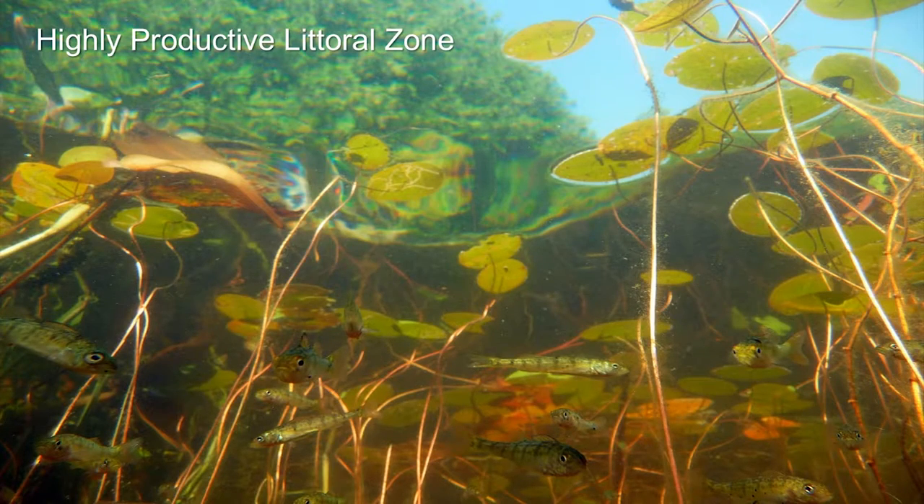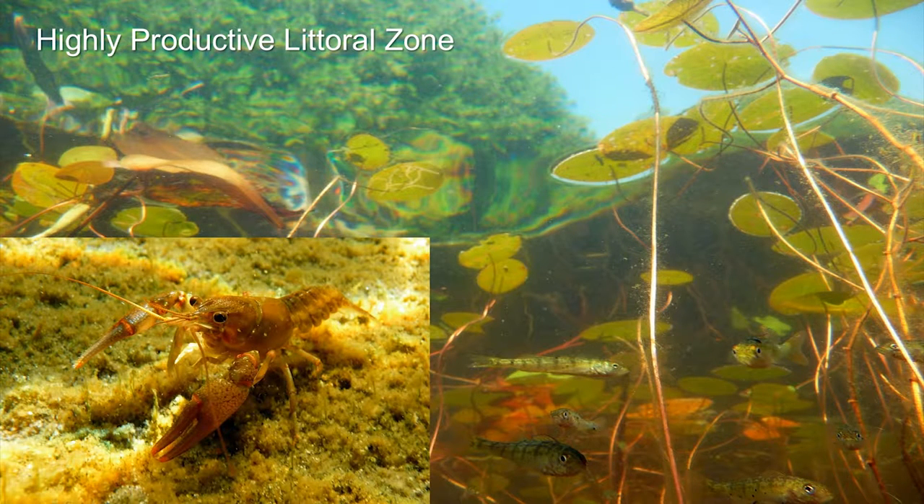The littoral zone in the archipelago is by far the most productive habitat within the aquatic ecosystem, certainly in most of the Great Lakes. It's sheltered, it's warm, it has nutrients coming in from the land, aquatic plant growth, and a high diversity of organisms living there.